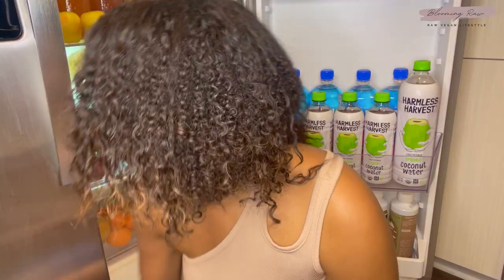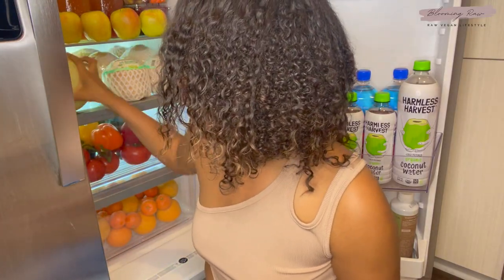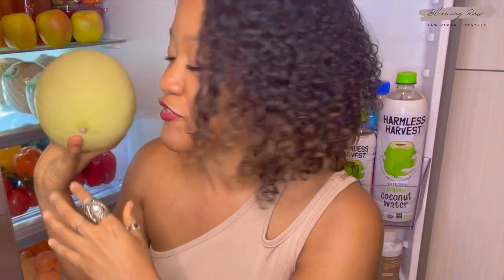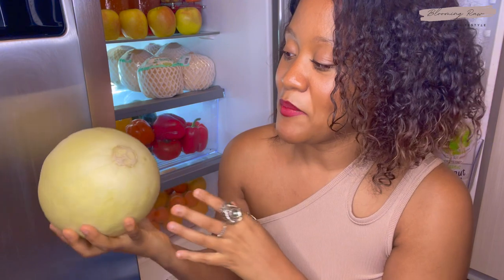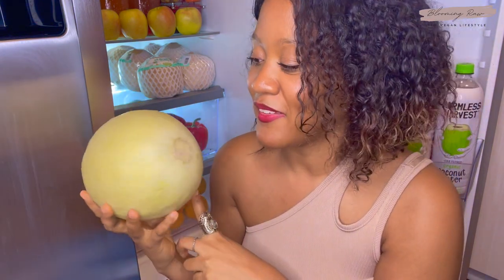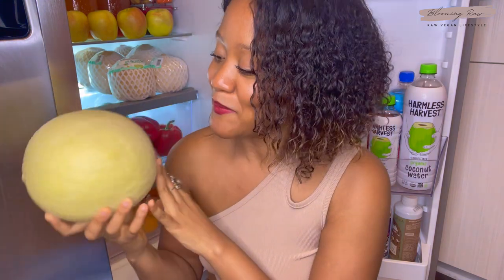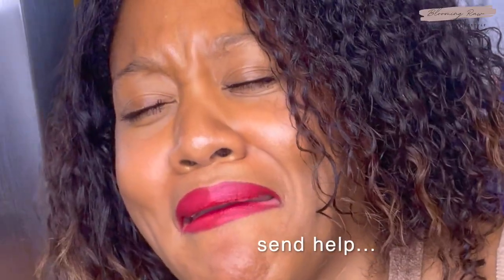I also have some avocado halves that I'm probably going to use for tonight's salad before they go bad. Back here I have a beautiful honeydew melon — I am obsessed with honeydew melon. It's probably one of my favorite melons to juice because it is so sweet, like nature's candy. I'm probably going to juice this one tomorrow as well.